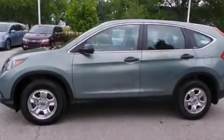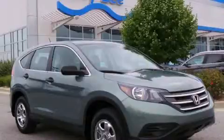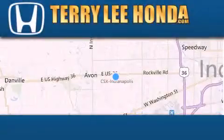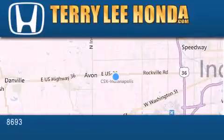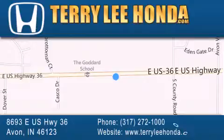Stop by today and test drive this automobile for yourself. At Terry Lee Honda we offer new Honda cars in the Indianapolis area along with used cars, trucks and SUVs by today's top manufacturers. Stop by and visit at 8693 East US Highway 36 in Avon or see us online at TerryLeeHonda.com.